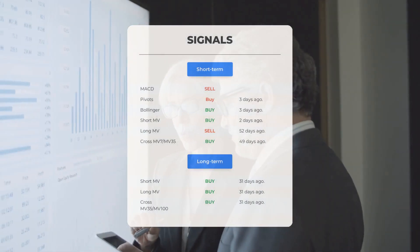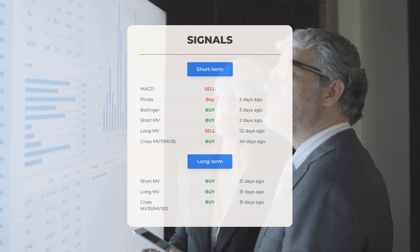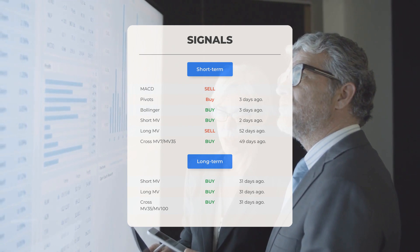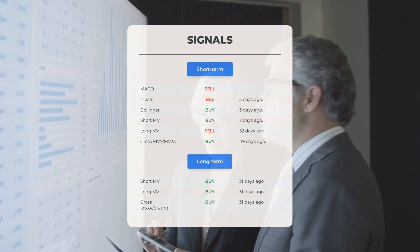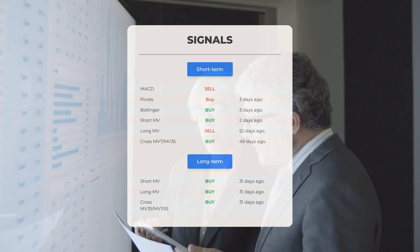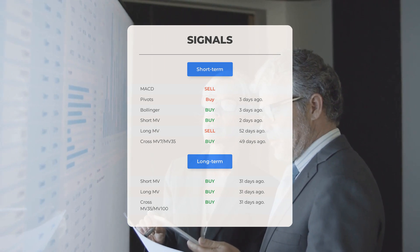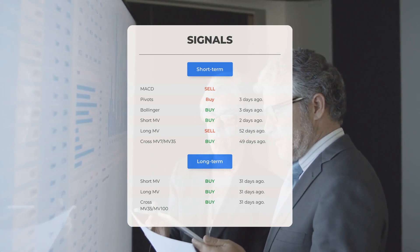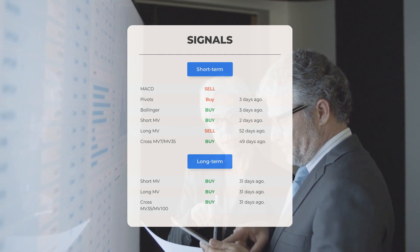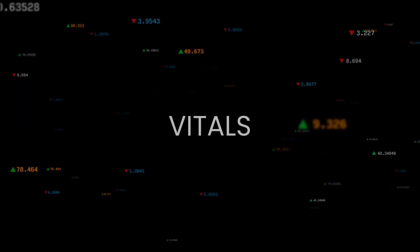Here are some other signals: the MACD is showing a sell signal; pivots indicated a buy signal three days ago; Bollinger has also shown a buy signal three days ago; the short-term moving average gave a buy signal two days ago. The long-term moving average indicated a sell signal 52 days ago, while the relationship between short and long moving averages showed a buy signal 49 days ago. Analyzing the 12-month chart, the short moving average gave a buy signal 31 days ago, the long-term moving average also showed a buy signal 31 days ago, and the relationship between short and long moving averages indicates a buy signal 31 days ago.